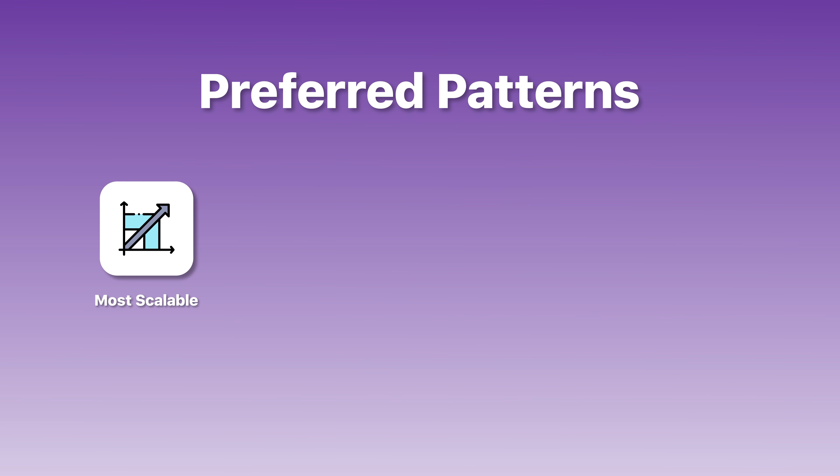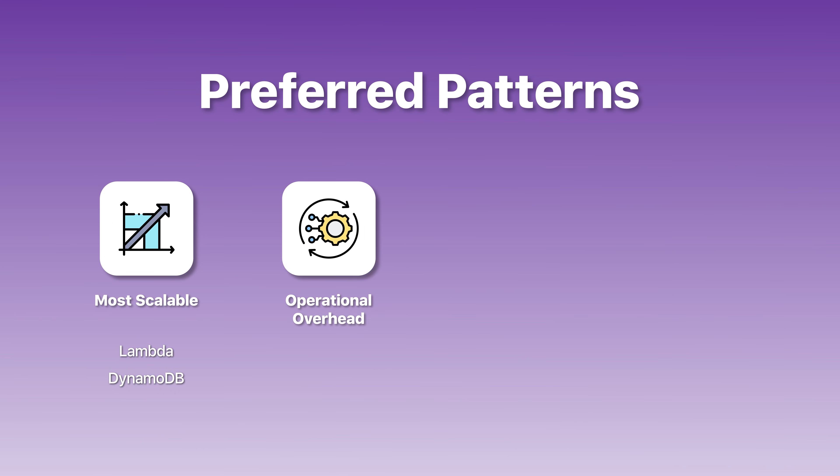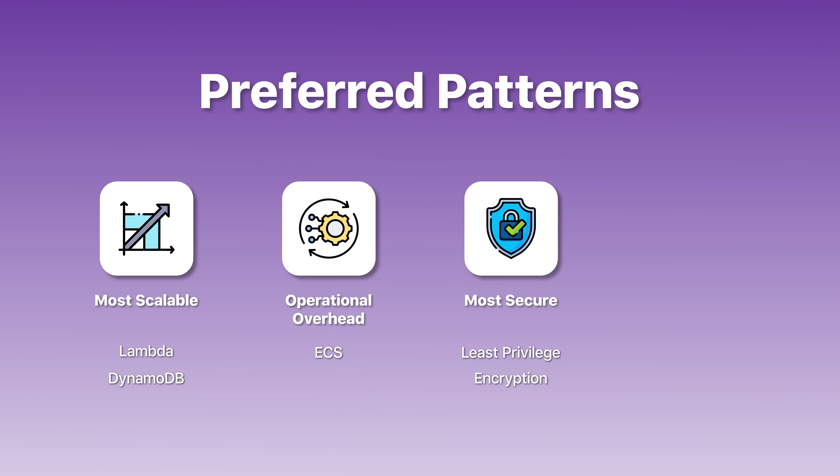Look for AWS preferred patterns: when they say 'most scalable,' they usually want serverless with Lambda and DynamoDB; 'operational overhead' points to managed services like ECS; 'most secure' means least privilege and encryption; 'decouple' means SQS, SNS, or EventBridge. Also, there are 15 unscored questions on the exam that AWS uses for research — you might be looking at one of those, so don't panic if a question seems unfamiliar. Make an educated guess and move on. Trust your preparation.